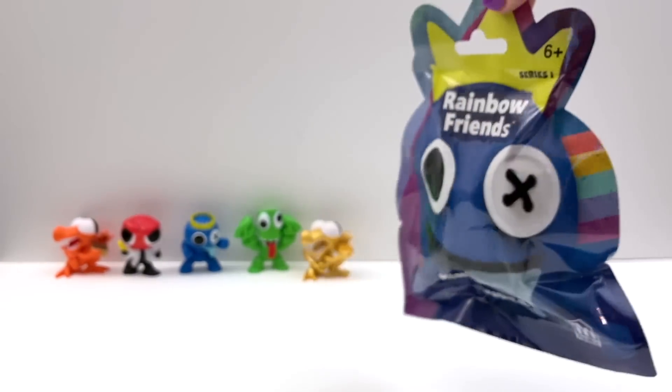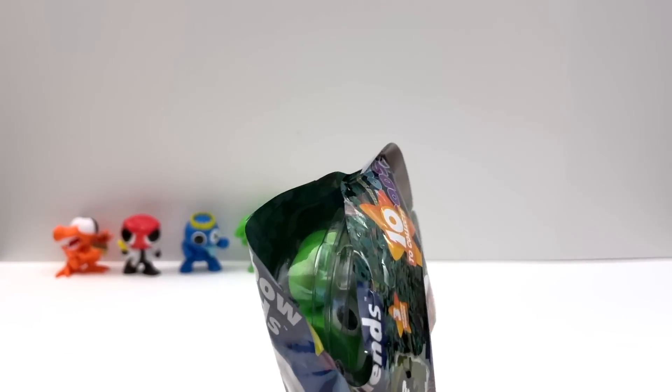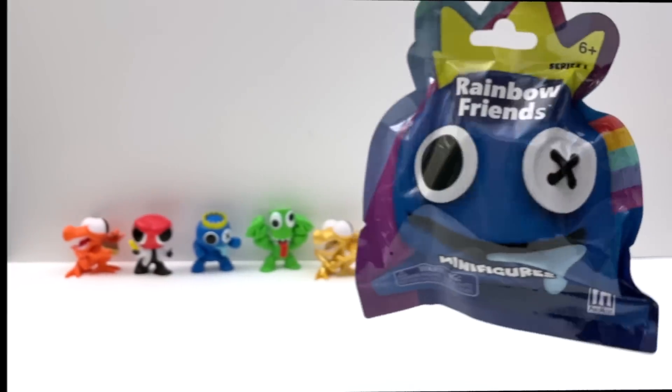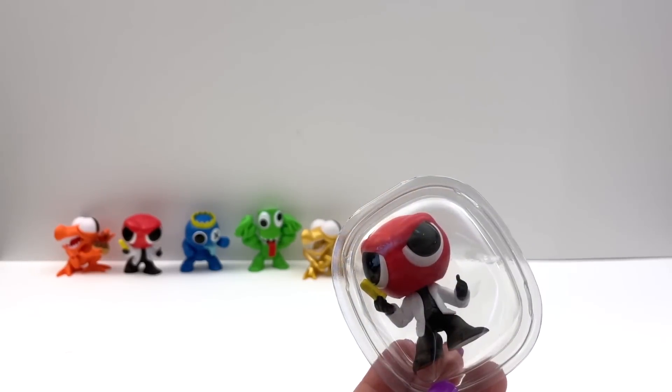Bag number seven. Oh, another green one — so I guess the green would be the most common one in this set. Bag number eight. Oh, another red one. We got a double.